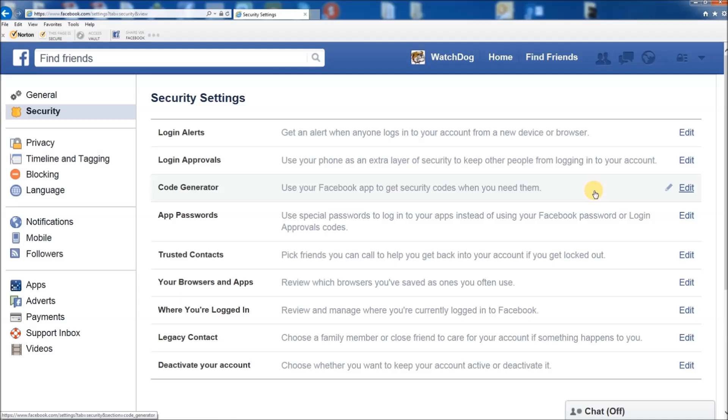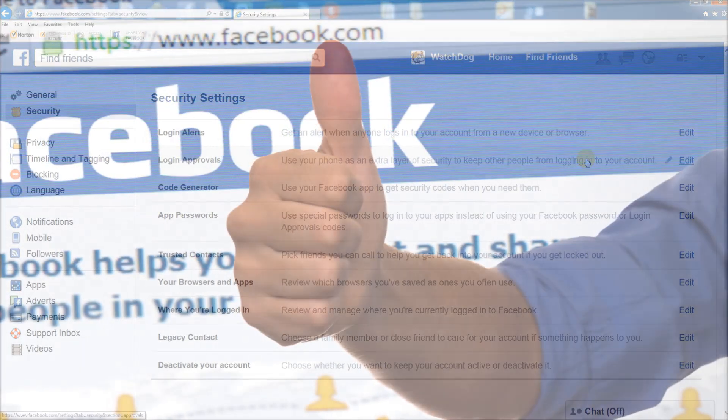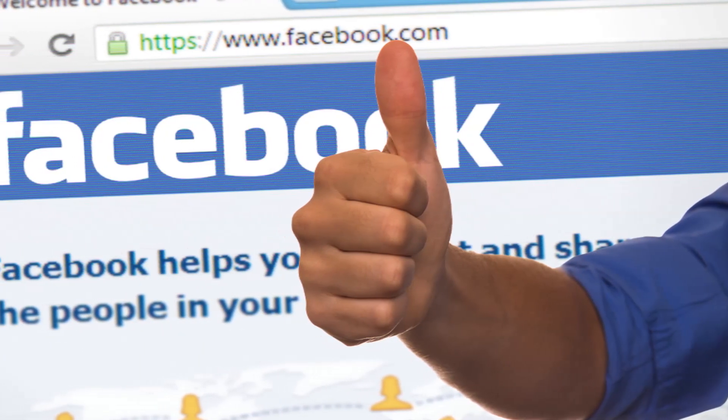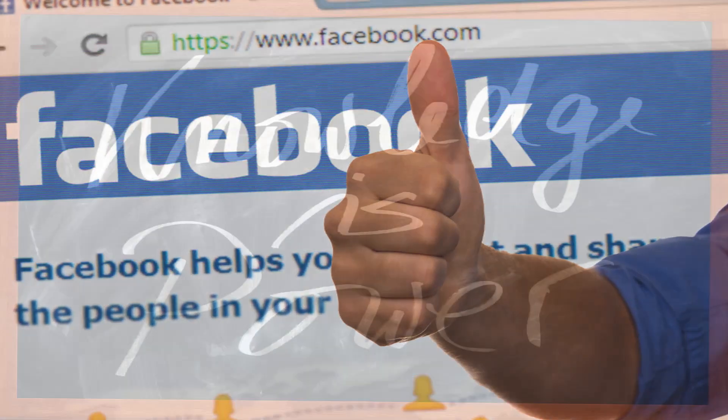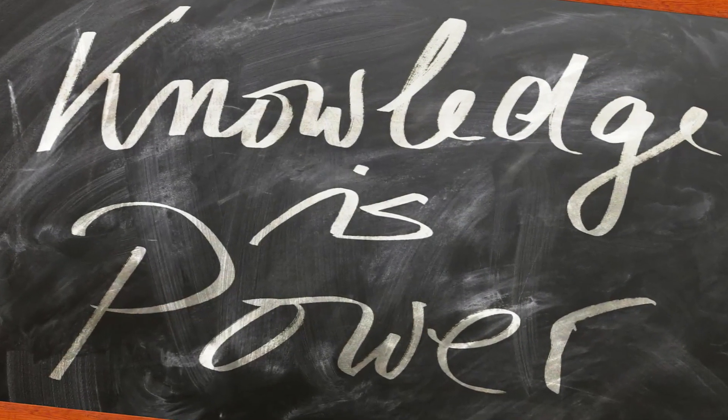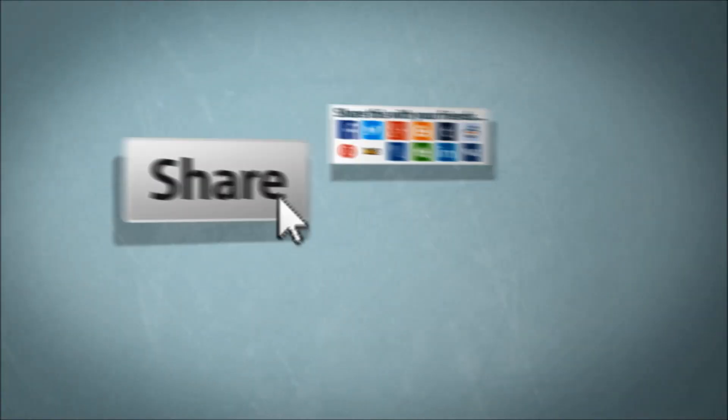Advanced options might include requiring a code every time that you log in from an unknown browser. A secure Facebook is a safe Facebook, and scams only work because of a lack of knowledge — so you're doing every one of your friends a favour by making sure that they know this information.